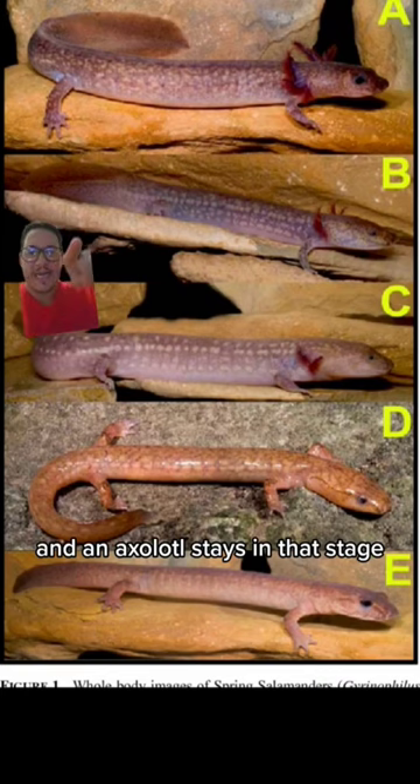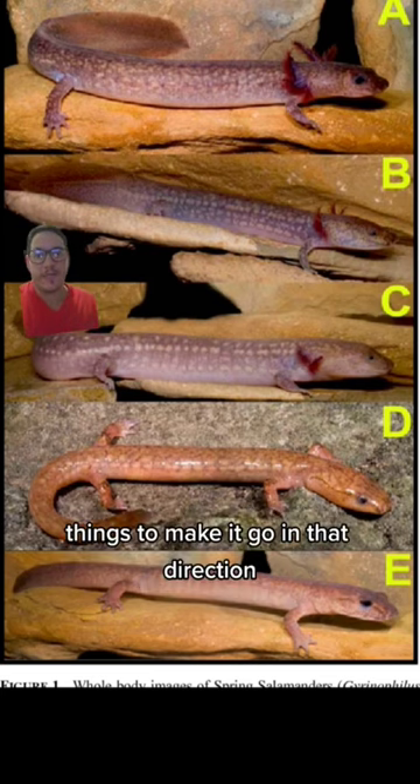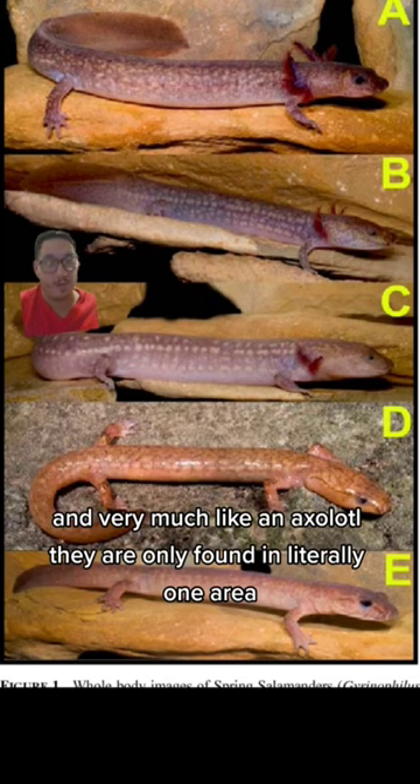An axolotl stays in that larval stage — it doesn't grow into the salamander form unless it's given specific things to make it go in that direction. And very much like an axolotl, they are only found in literally one area.